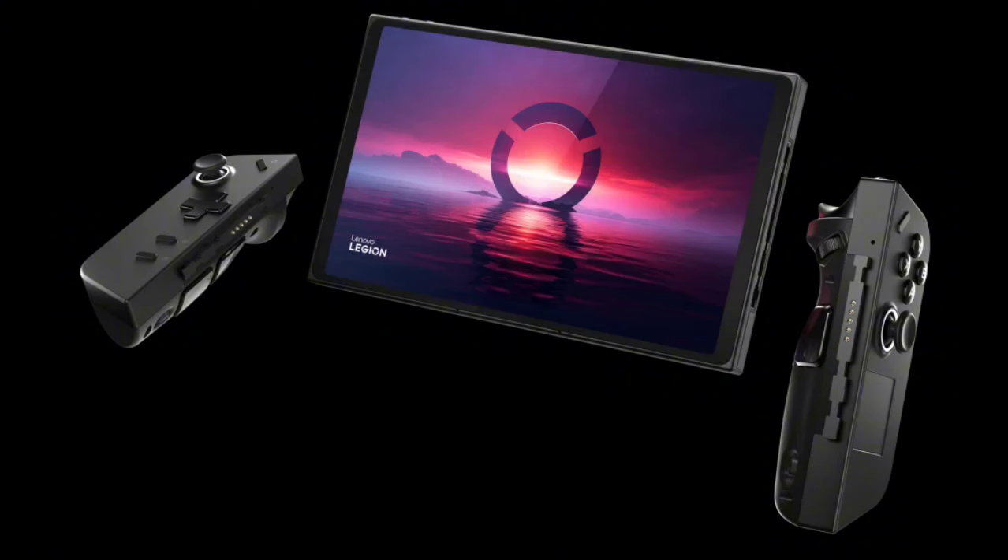The current-generation Legion Go handheld console weighs 852 grams. For reference, the ROG Ally weighs 608 grams. Lenovo's first-generation gaming console equips a 49 WHr battery, runs on Windows 11, and features a screen with up to 500 nits peak brightness and a 97% color gamut rating.